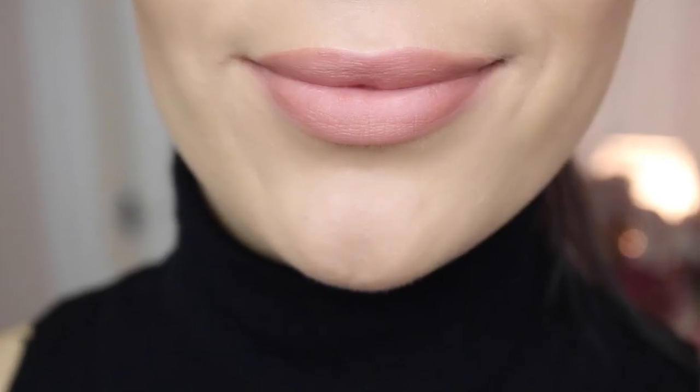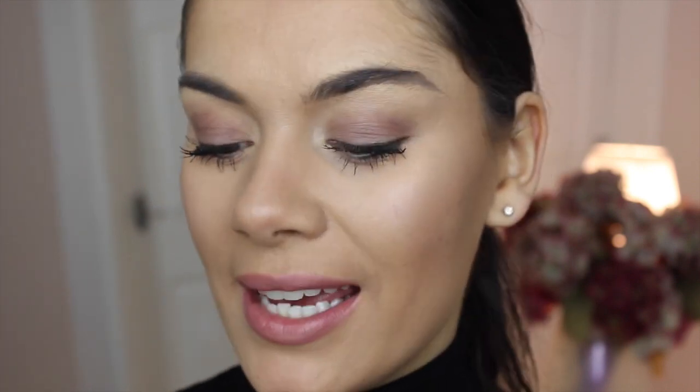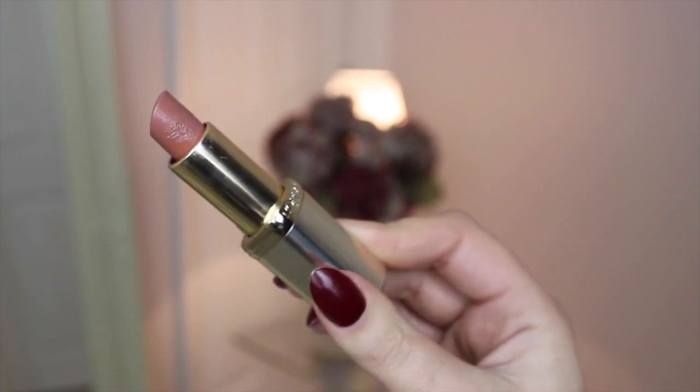Now for my all-time favourite nude — if there's one nude I'd say go out and get, it's this one. I have run out of this three times, that's how much I use it. This is the L'Oreal Colorish in Beige Anu. L'Oreal Colorish lipsticks are hands down my favourite lipsticks ever — the formulas are incredible, they last for ages, they don't crease, they don't smudge. Beige Anu is a staple in my makeup bag. Let me know in the comments if you want a full L'Oreal Colorish haul video.